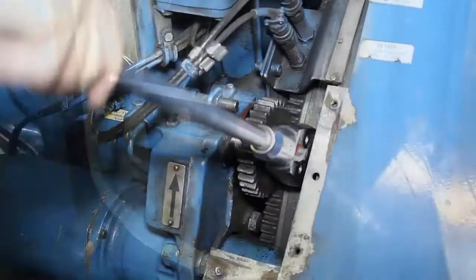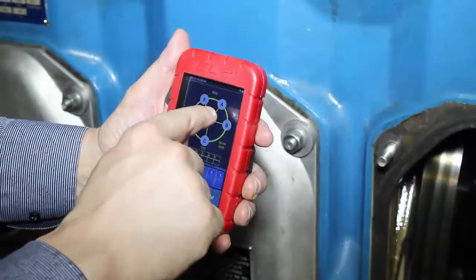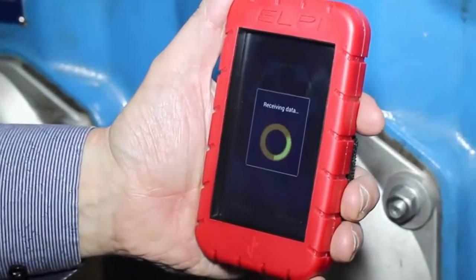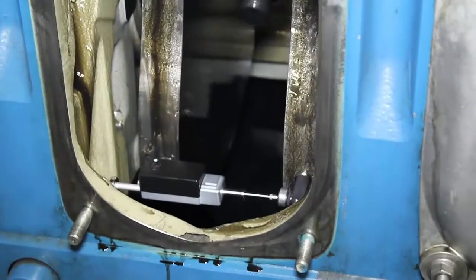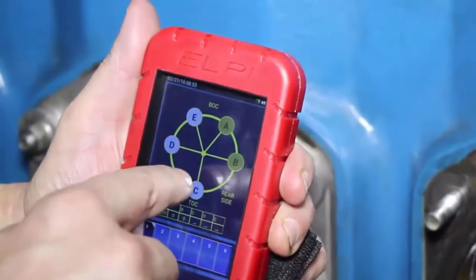Our patented device makes the engineering job much easier with no drawbacks of heat, oil drops, etc., and quicker with all the data being received instantaneously. The extensive memory allows you to analyze as many cylinders as you require, and the unit supports the storing of multiple engine profiles.